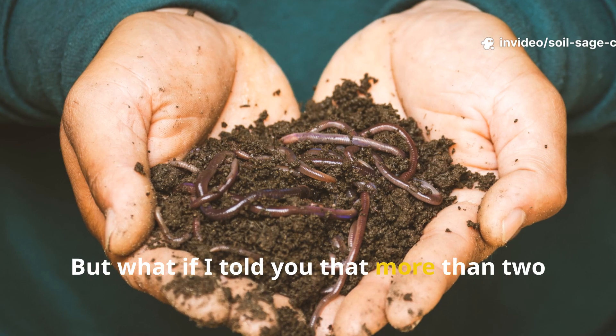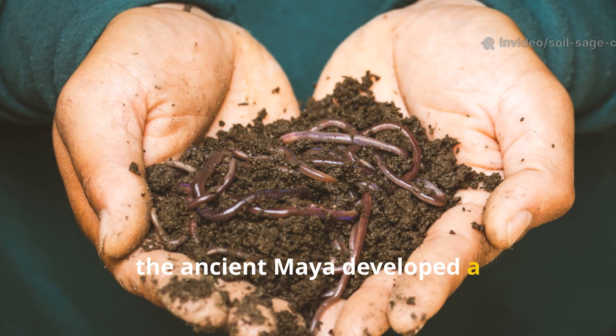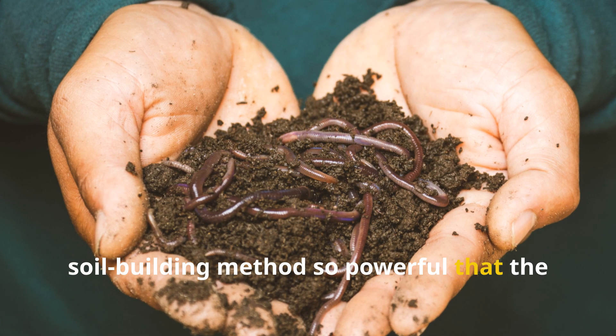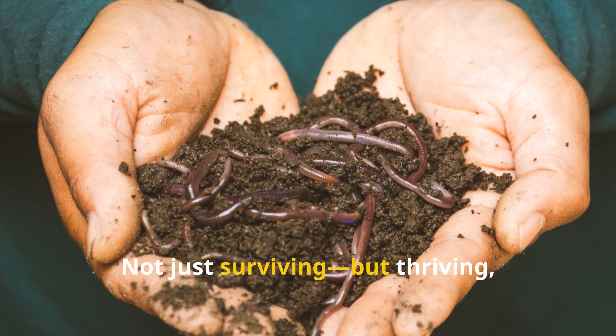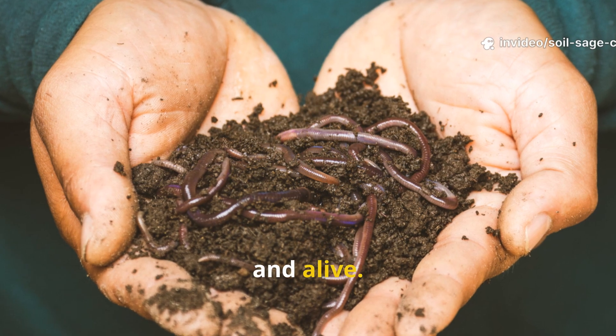But what if I told you that more than 2,000 years ago, the ancient Maya developed a soil building method so powerful that the earth they enriched is still fertile today? Not just surviving, but thriving — dark, rich, and alive.